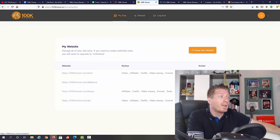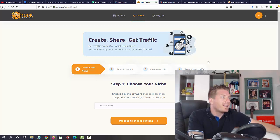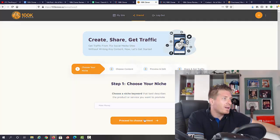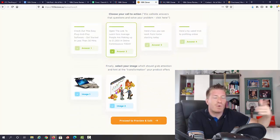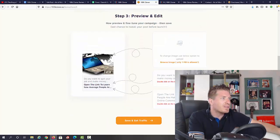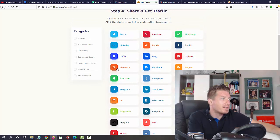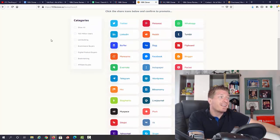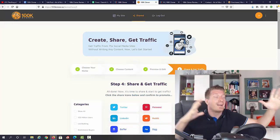After the website is created, we can edit or share it. To get traffic, click Share — you choose a niche like 'make money,' pick content with questions and answers to engage visitors, add an image, then click Save and Get Traffic. You can instantly share it on different social media accounts and websites, targeting specific categories like list building, e-commerce, or digital product buyers. My bonus will include additional traffic sources so you can get all the traffic you need.